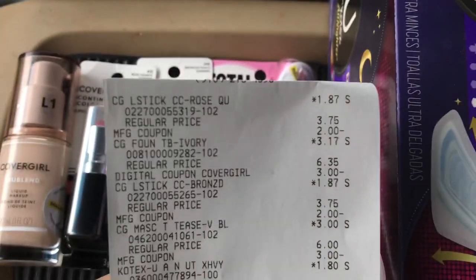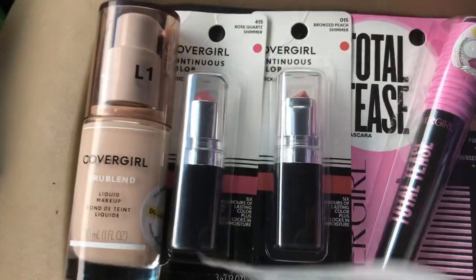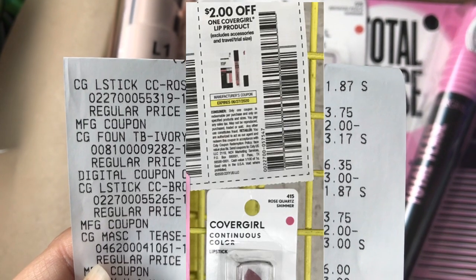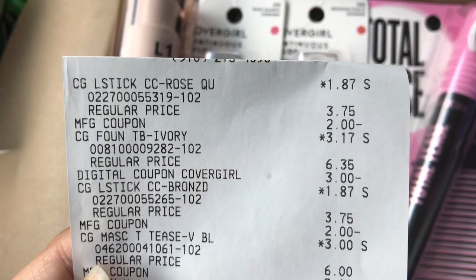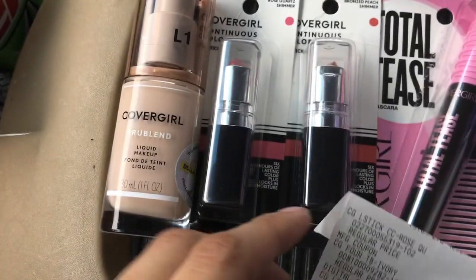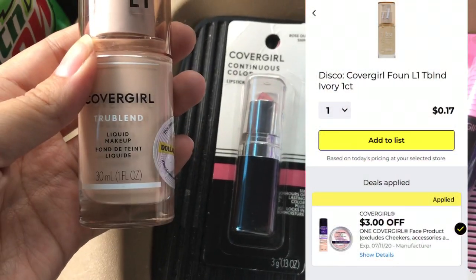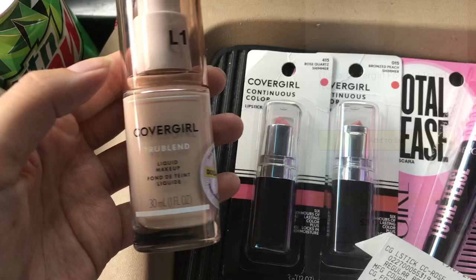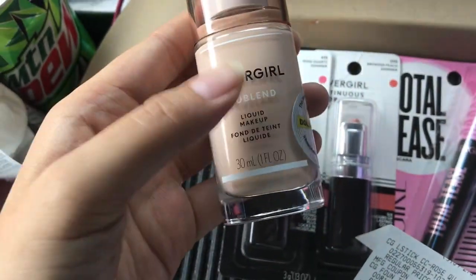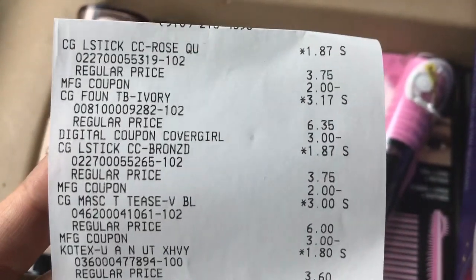Here's our receipt. The CoverGirl lipsticks — these right here — rang up for a dollar and 85 cents. I had that two dollar off digital, giving me a few cents of overage. The CoverGirl foundation was three dollars and 17 cents. I used that three dollar off digital and it made it just 17 cents. I can't even wear this color but I think one of my sisters-in-law can, so I got it for 17 cents — you can't beat that.